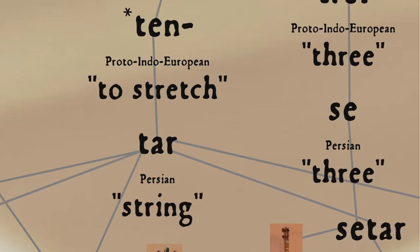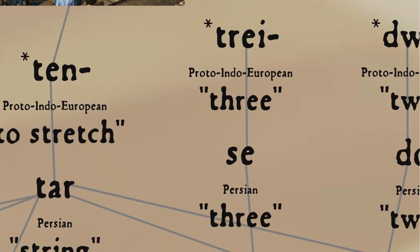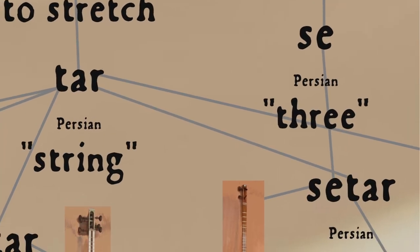This root is also the source of the word tense through Latin, and tone and tune through Greek and Latin, because a stretched string makes a note or tone, and also possibly the word dance, from the idea of the formation of a line or chain in dancing. Persian seh means three, from Proto-Indo-European *trei, hence setar — three strings. And the setar was not alone.